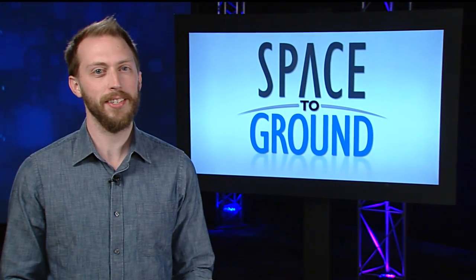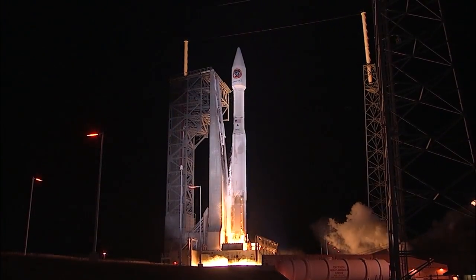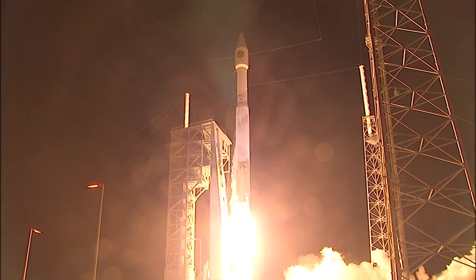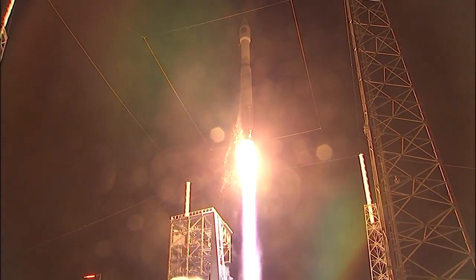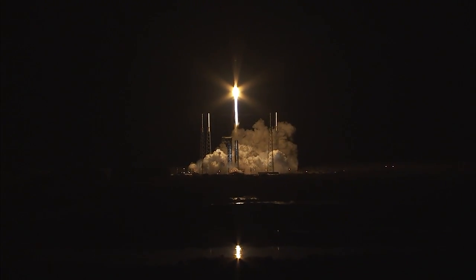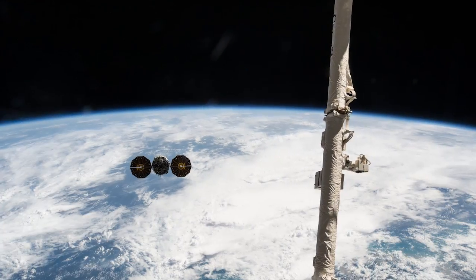Orbital ATK Cygnus is on its way to the space station for the fifth time. Packed with over 7,700 pounds of cargo, the unmanned craft blasted off atop an Atlas V on Tuesday from Cape Canaveral Air Force Station in Florida. The nighttime flight into space went flawlessly and Cygnus was ready to chase down the station.